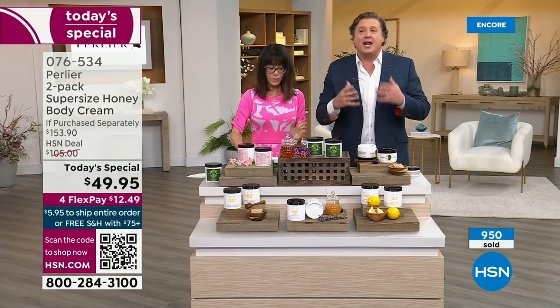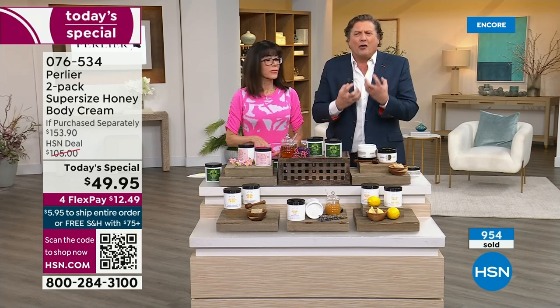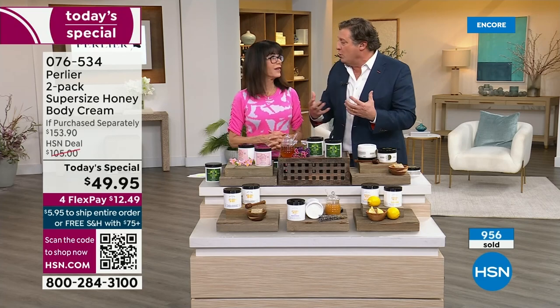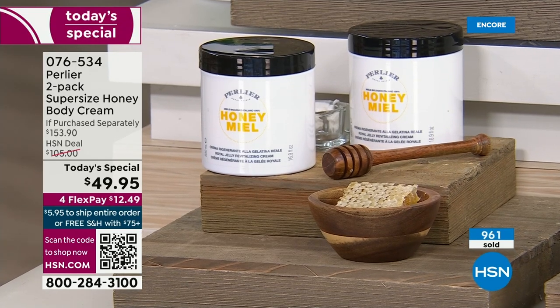We never heat the honey or the royal jelly to destroy the benefits. In royal jelly you're going to get sugars, lipids, and all these incredible nutrients. It's considered a whole food for your body.